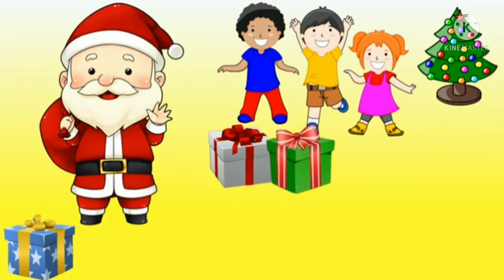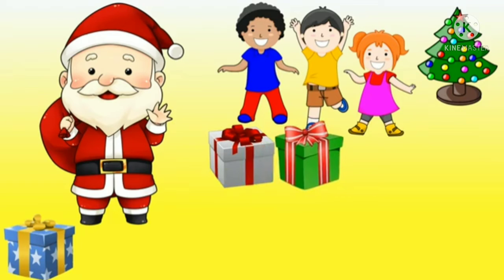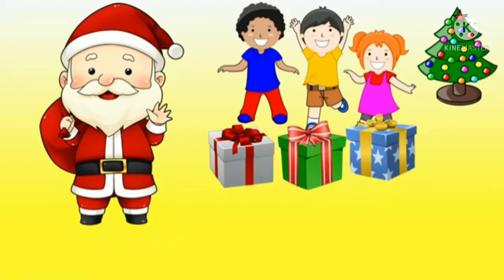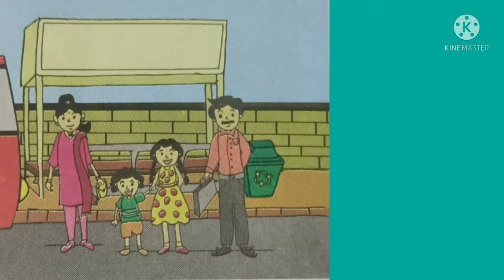Then again he gave another gift to the boy in the yellow t-shirt. Now only one gift is remaining. Even this gift he is going to give to the girl. Is there any gift remaining now? No. So there is nothing, children — that means there are zero gifts.